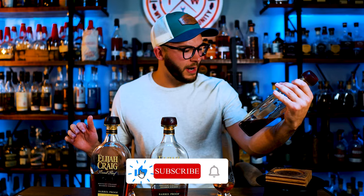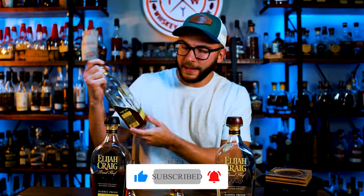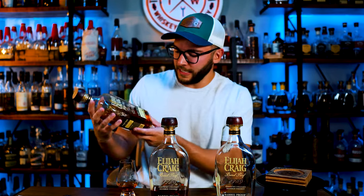We got A123 at 125.6 proof. We got B523, which dropped the 12-year age statement for the first time ever, at 124.2 proof. And then they came back with the C batch this year at 133.0 proof, 13 years and 7 months.